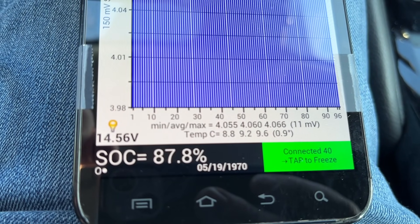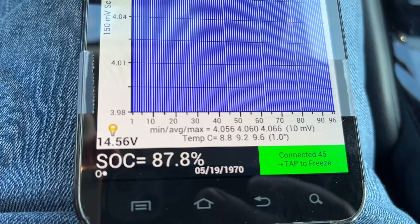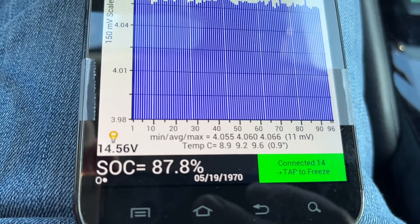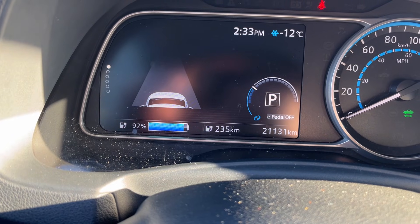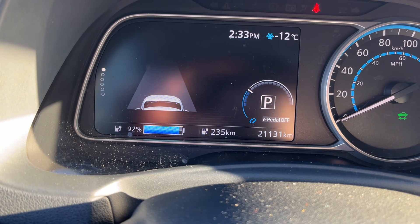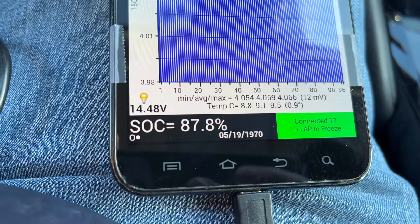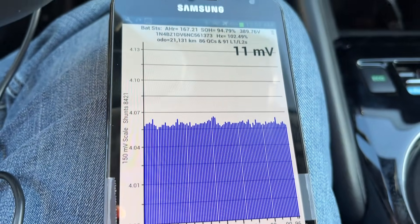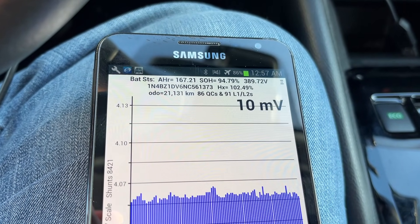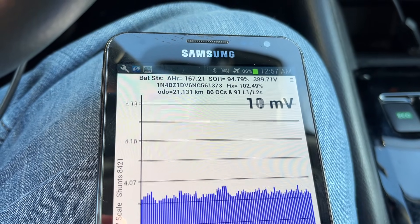The state of charge here is at 88%, compared to the screen showing 92%. Nissan just shows you something slightly different on the screen to make you feel comfortable, but the reality is as we described with the other vehicle. That's the data on car number two, the 2022. Now we're going to go over to the 2019 and see what that one is.